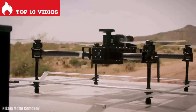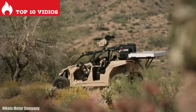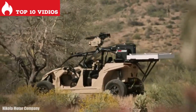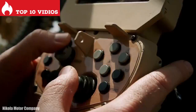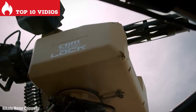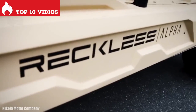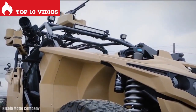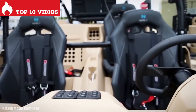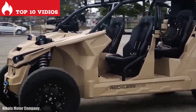It measures 4 meters in length and weighs 2.3 tons. It can recharge its 125 kilowatt battery in 2 hours and submerge in water up to 1 meter deep for 30 minutes. It has 4 motors with a total of 590 horsepower and a torque of 1,050 newton meters. It can go from 0 to 100 kilometers per hour in 4 seconds and has a range of more than 240 kilometers.